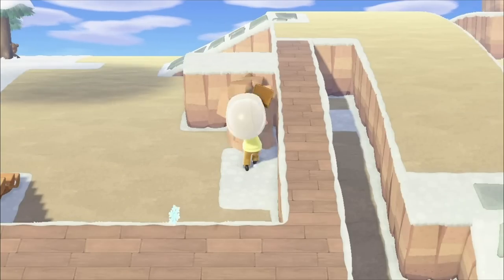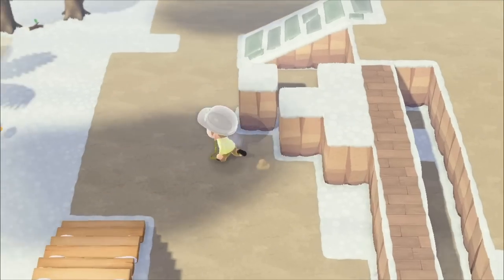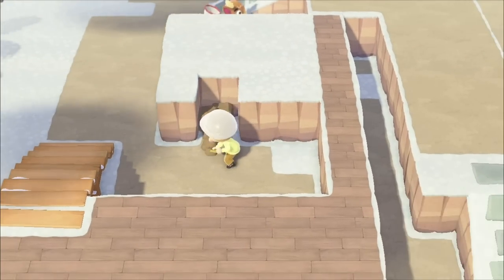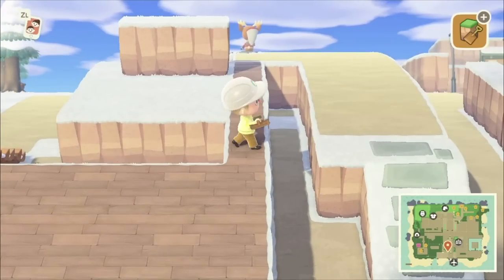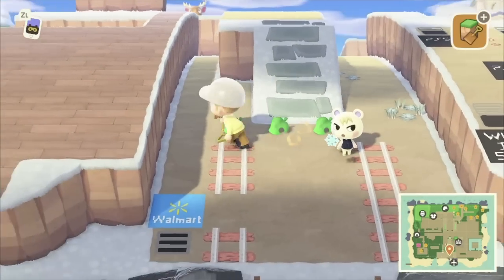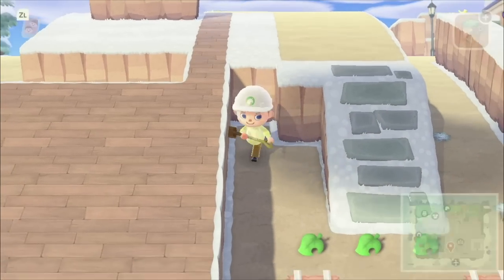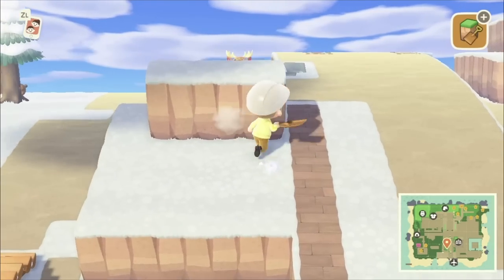I'm now building the cliffs — I'll speed it up because it took me about four hours to make all of this when all was said and done. Anytime I make buildings or stores in Animal Crossing, I always start by building the skeleton first — the walls, the floors — because once you finish that, it's easy. You can just add patterns and items wherever you want.